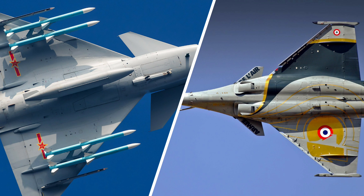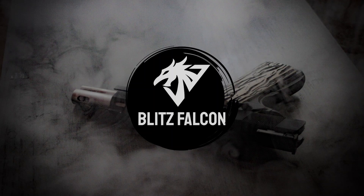For now, this is all we will cover on the topic. If you liked the video, leave a like, comment, and subscribe. This is BlitzFalcon, signing off.